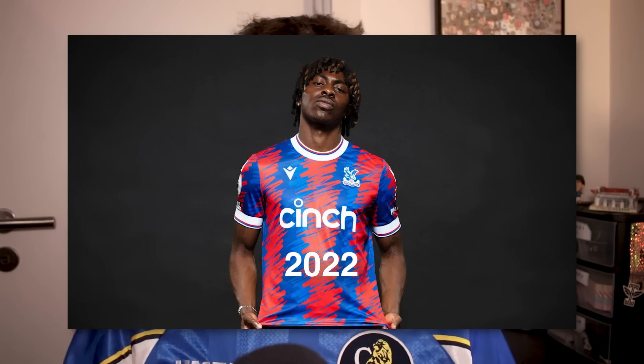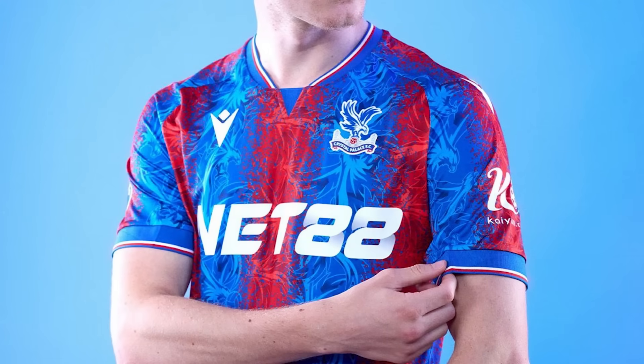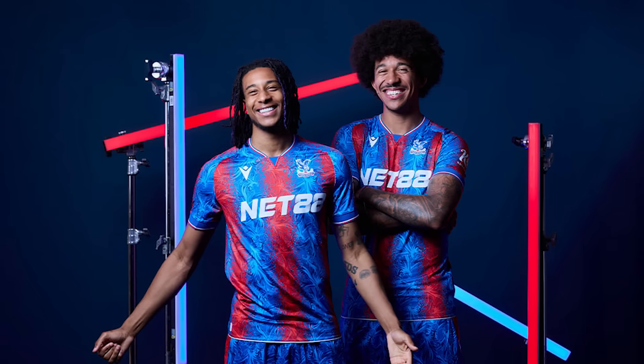Over to south London now — Crystal Palace, who are with Macron. Since going with Macron they've pulled out beautiful kits, and they've always gone out there with their designs. This one is the most out there yet: the blue and red stripes use a kind of paint pattern plus the eagle from their badge to create the stripes. Normally this kind of thing I don't really like, but for some reason this just works and pops in a good way. They've tried something, it's landed, it's funky — I'm putting this in Good.